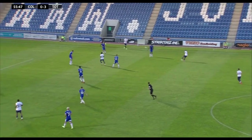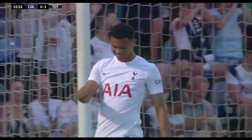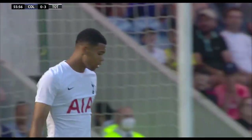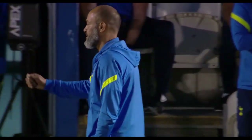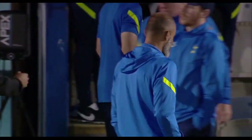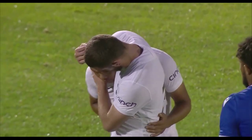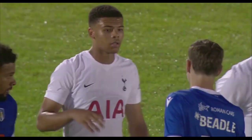Lucas Moura. What a ball. Scarlet! It's an outstanding finish, but the flag is up, and it is a real shame. No goal. And Tottenham Hotspur win their second game of pre-season. Nuno, I'm sure, will be encouraged by much of what he saw. All the goals coming in the first half. Dane Scarlet thought he had added to the score sheet, but he was offside when he volleyed in.